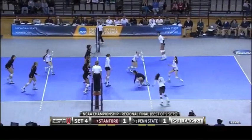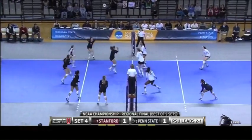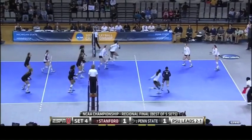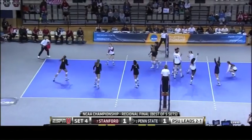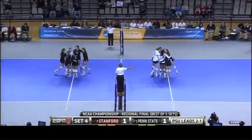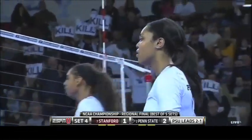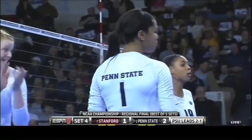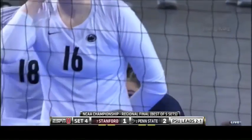It's up over by Wopat. Picked up by Gonzalez. Deja McClendon dug up by Gilbert. Scott fires, got it. Really nice set by Dominique Gonzalez. She had to take that second ball. Micah Henry had dug the shot and put it nicely for Ariel Scott to kill it.